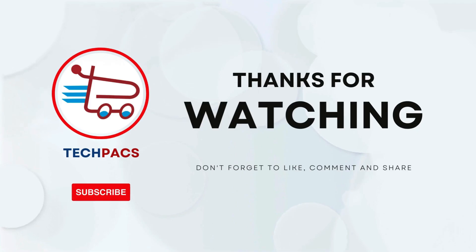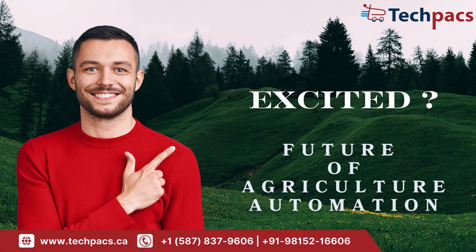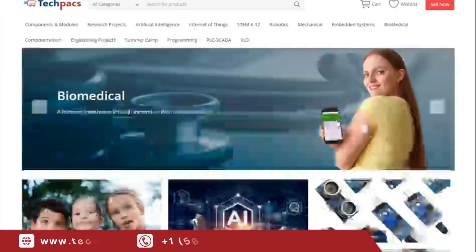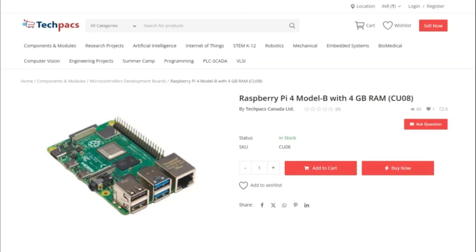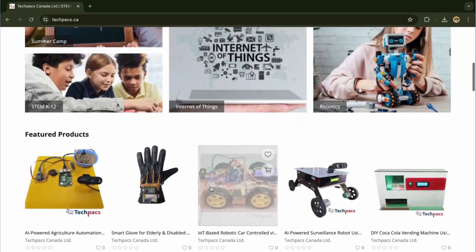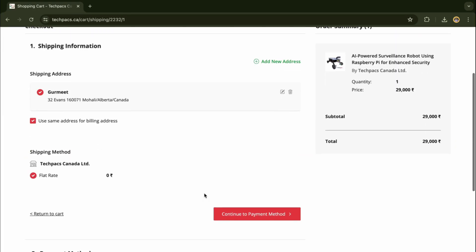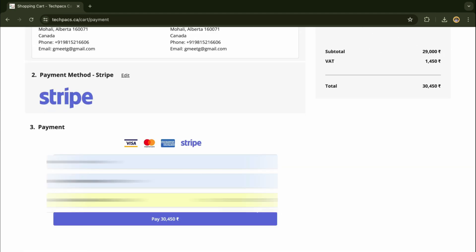Thank you for watching our video. If you're as excited about the future of agriculture automation as we are, we encourage you to take the next step. Get everything you need to set up your own smart farm system. Our kit includes all components, a pre-programmed Raspberry Pi, and a comprehensive tutorial video. Visit our website to purchase the complete package. Browse, select items, and click on Buy Now. Fill the required fields, then securely proceed to checkout, and you're ready to begin your project journey. Explore our site now to get started.